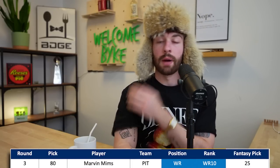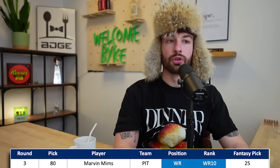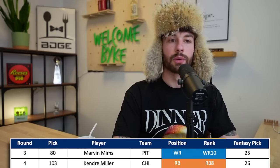At the 3.01, we have Marvin Mims, third round 80th overall to Pittsburgh. I think we've just learned our lesson - don't question the Pittsburgh Steelers in the way they draft wide receivers. Mims fits exactly that mold: undersized, quick separator. I don't love him as a prospect, but Pittsburgh takes a wide receiver in the first three rounds more often than not and they usually hit.